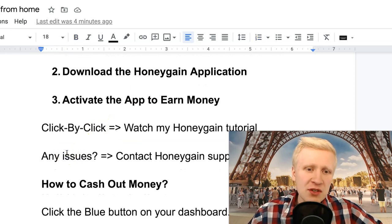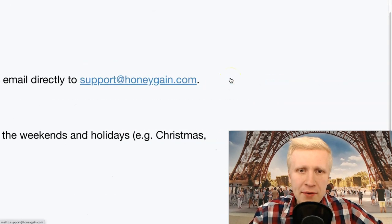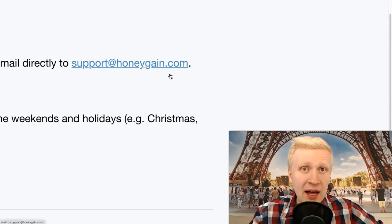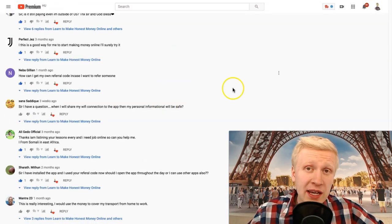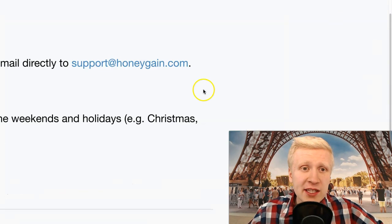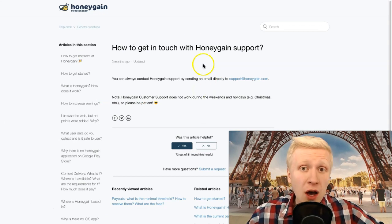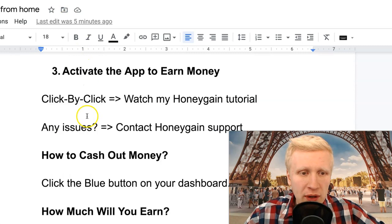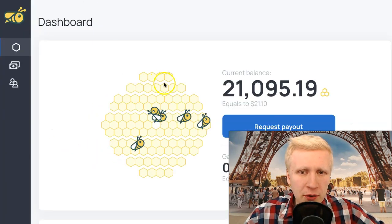If you have any issues during this process, you can go to Honeygain support. Their email address is support@honeygain.com and they answer all questions. You can also ask me in the comment section and I'll do my best, but it's better to ask Honeygain directly since I'm not working for them, even though I do refer people to their website.